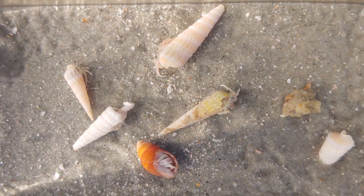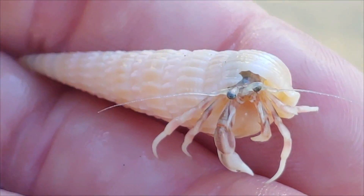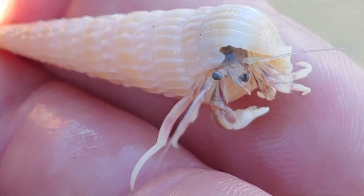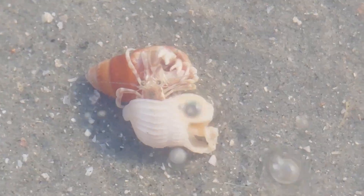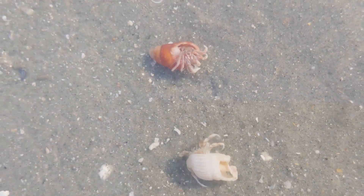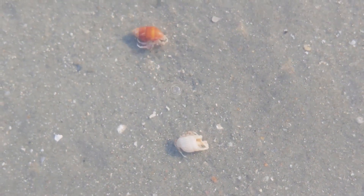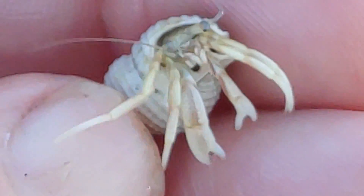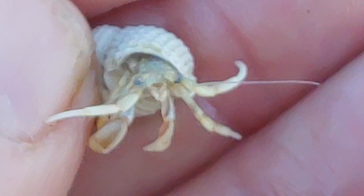Hermit crabs are misnamed because they're not actually hermits at all. They're surprisingly social organisms and often occur in groups of over a hundred individuals. Hermit crabs are fun to watch and can be frequently seen interacting with each other and often downright fighting. Suitable shells may be in short supply and can be a limiting factor in their populations. In order to grow, hermit crabs have to trade up to larger shells, and sometimes they'll fight one another and attempt to steal a larger, more accommodating shell. Hermit crabs are omnivores, feeding on a wide variety of foods including plankton, organic detritus, or any dead fish or marine organisms they come across. They can use their claws to pick apart and consume a dead animal, or they can filter food material from the water column.